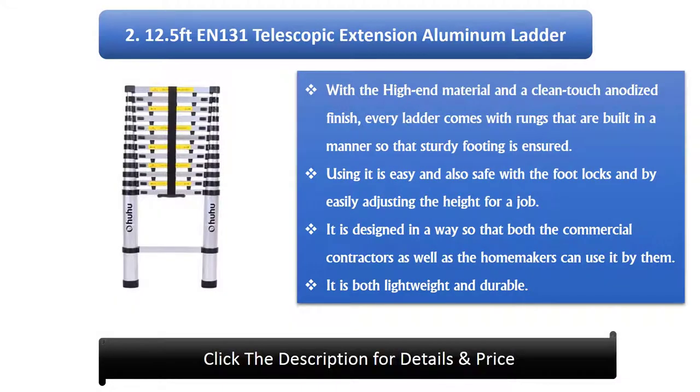Number 2: 12.5 feet EN 131 Telescopic Extension Aluminium Ladder, extendable telescoping ladder with spring-loaded locking mechanism by AUU. With the high-end material and a clean-touch anodized finish, every ladder comes with rungs built so that sturdy footing is ensured. Using it is easy and safe with the footlocks, and by easily adjusting the height for a job. It is designed so that both commercial contractors as well as homemakers can use it. It is both lightweight and durable.